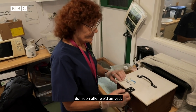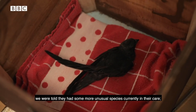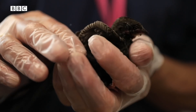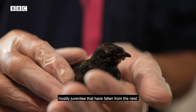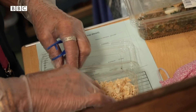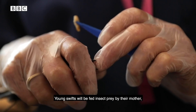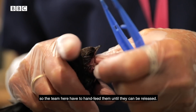Soon after we'd arrived we were told they had some more unusual species currently in their care, one being a juvenile swift. Each year the team take in around 100 swifts, mostly juveniles that have fallen from the nest. Young swifts will be fed insect prey by their mother, so the team here have to hand feed them until they can be released.